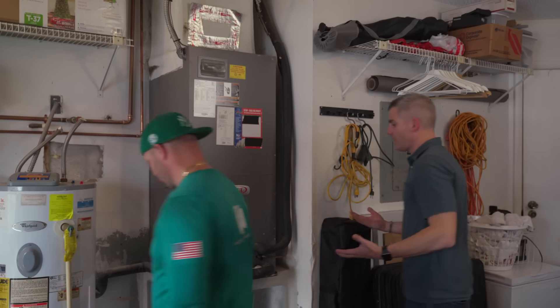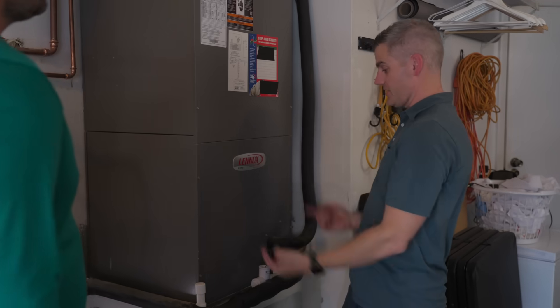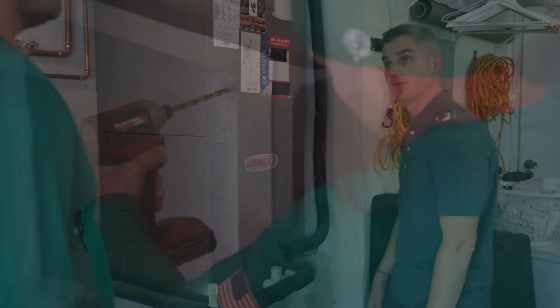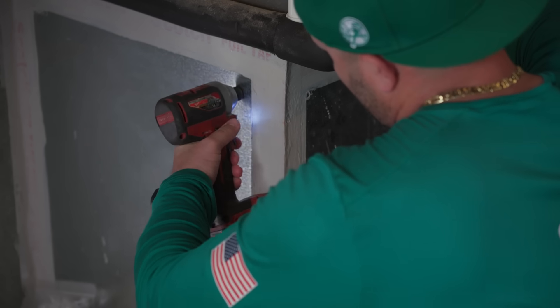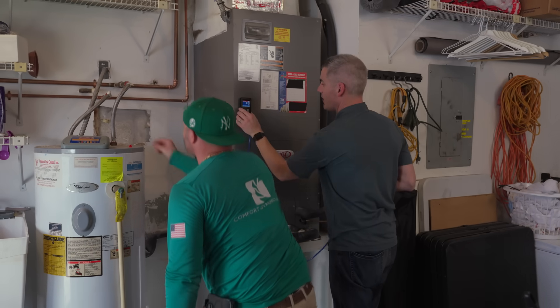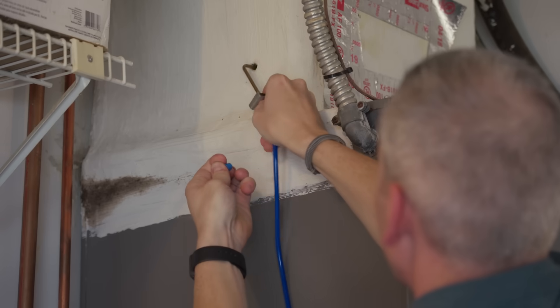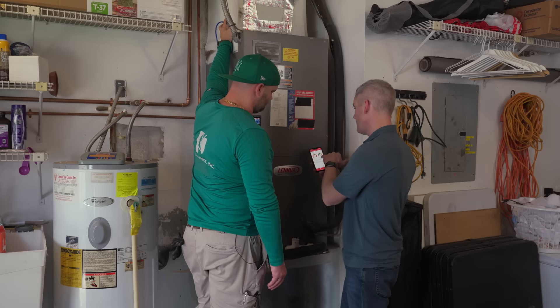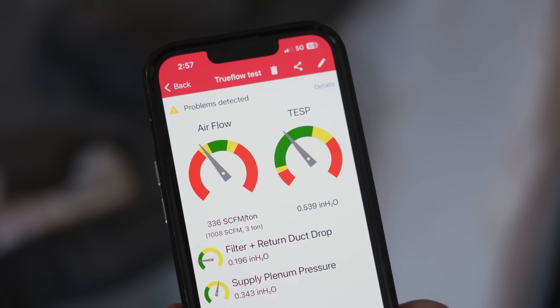We're here at the air handler — it's a three-ton upflow unit. We're going to test the static pressure and the airflow using a digital manometer. As you can see, we're in the yellow range; we aren't moving as much air as we'd like, and there's definitely room for improvement.